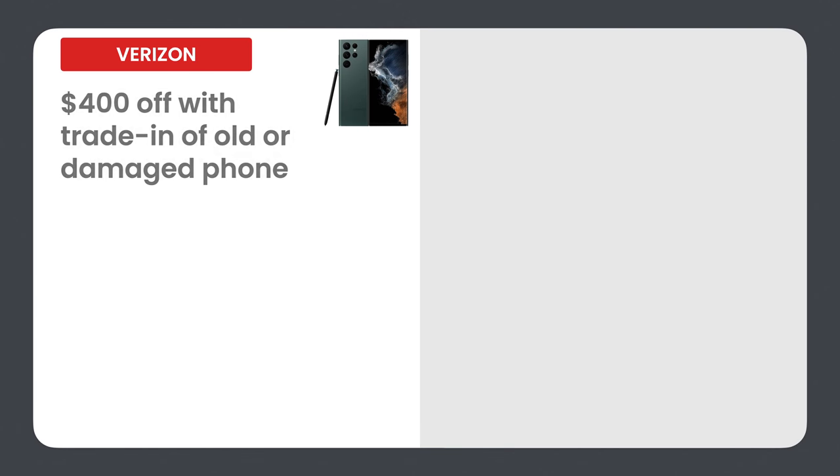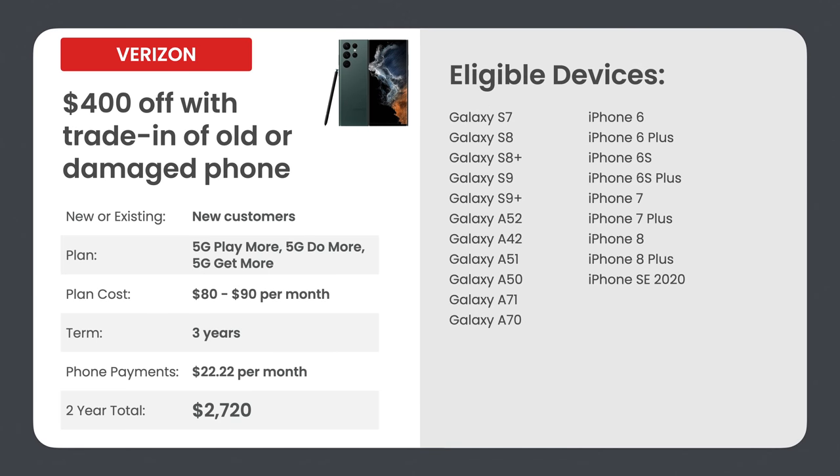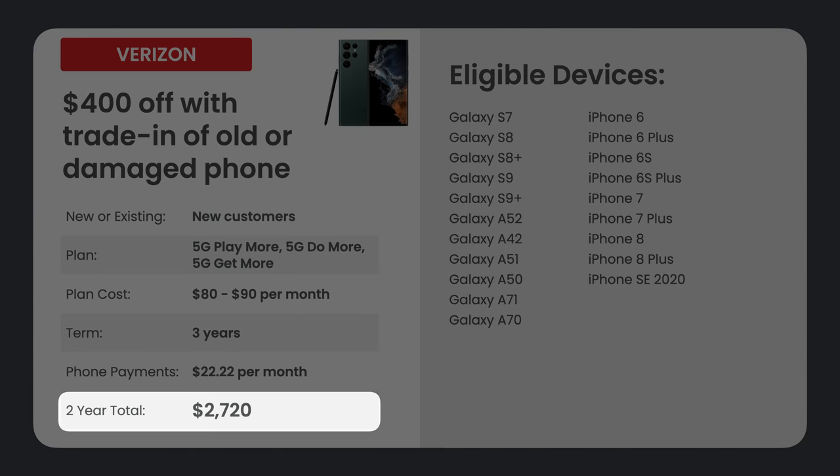The third deal Verizon offers is $400 off. You only need to trade in a Galaxy S7 or newer, or an iPhone 6 or newer to get this promo. You're getting less credit, so your phone payments increase to $22.22 per month over the three-year agreement, and your two-year total comes to $2,720.